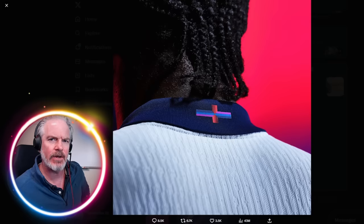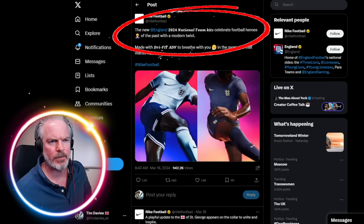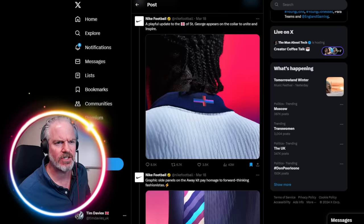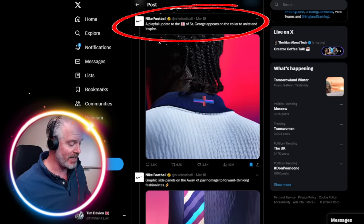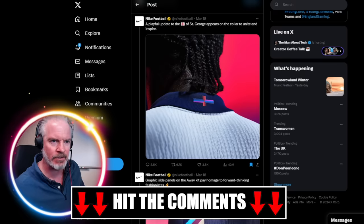I didn't know anything about these colours so I had to look them up — why is the flag in these colours? Nike says: 'The new England 2024 national kit celebrates football heroes of the past with a modern twist,' with some Dri-FIT technology and a playful update to the St. George's cross. But if there's one flag in the world you do not want to mess with, it's the St. George's flag.